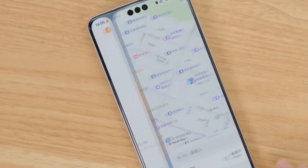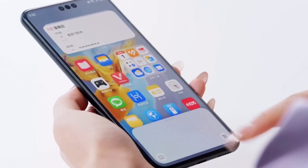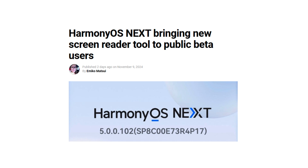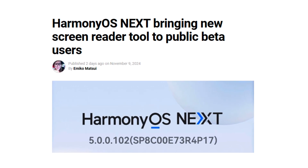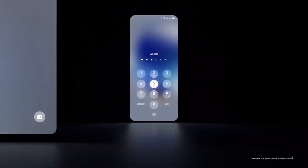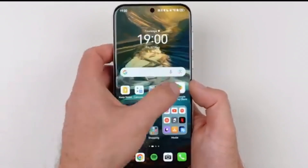Today we're diving into some exciting updates for Harmony OS Next, Huawei's unique operating system that just took a big step forward in accessibility. The latest public beta update, Harmony OS Next version 5.00.102 SP8, brings some important enhancements, including a brand new screen reader tool designed to make the user experience smoother and more inclusive.